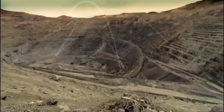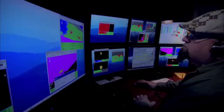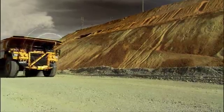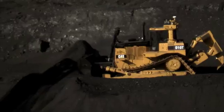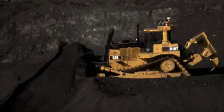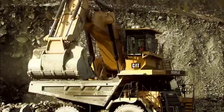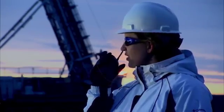Cat MineStar System is the industry's broadest, most comprehensively integrated mine operations and mobile equipment management system. It enables you to define the scope of your technology system based on the needs of your mining operation, while integrating products, processes and people like never before.